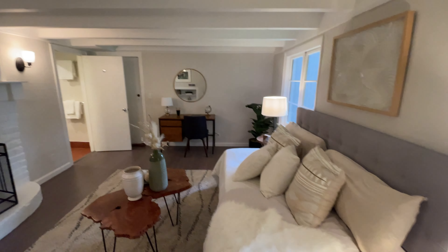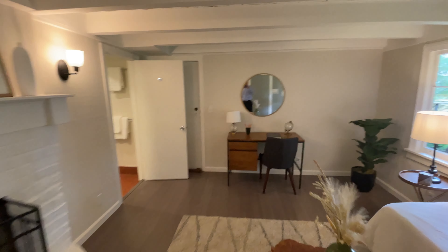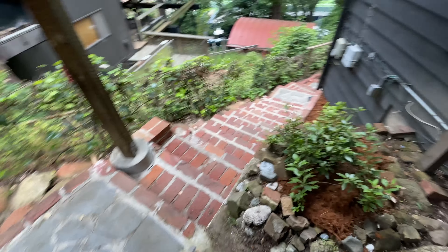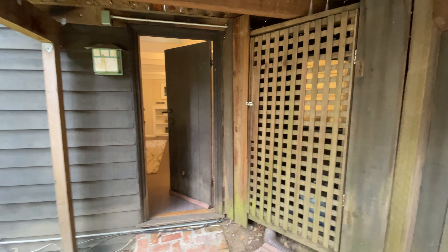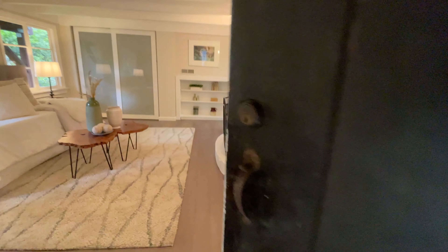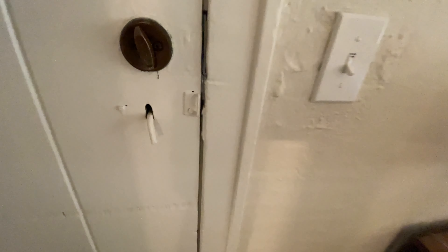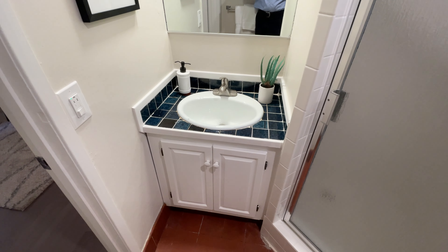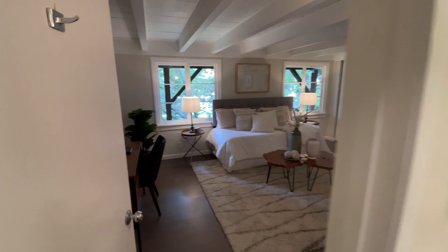Is there a separate entrance to this part of the unit? Looks like there might be. Yes, I'm able to open it up — there is a separate door, and it leads outside. This is the way we came up. So this downstairs unit appears to have a separate entrance that could lock. And this is the bathroom downstairs — the shower, and there is the built-in with the tile work. I like that tile work.